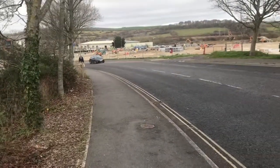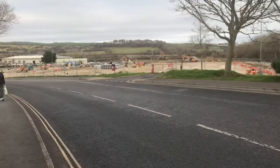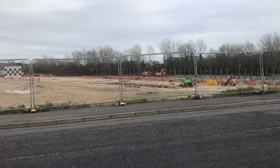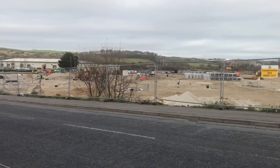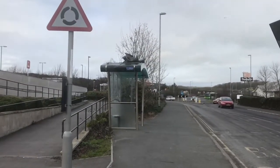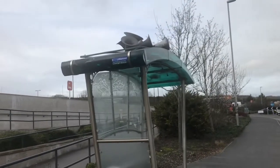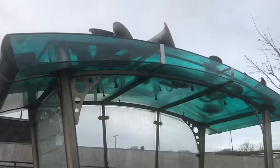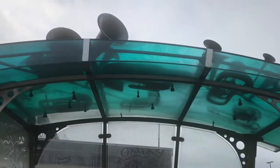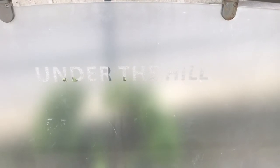So you see we are just coming up to the oldie here. The same artist also created this bus stop right here outside St. Louis. As you can see there's some etching on it under the hill.